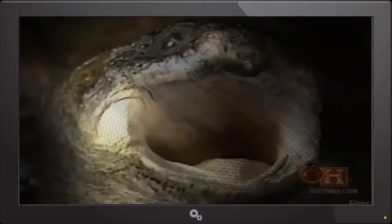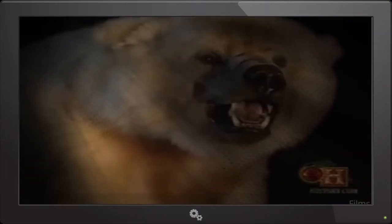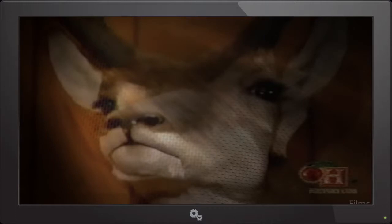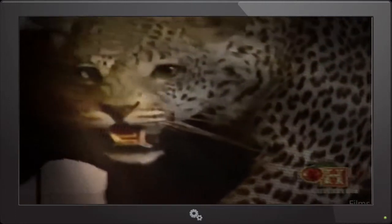Very few people are neutral when confronted with a once-living head hanging from a wall or a giant predator frozen at the moment of attack. Many find the ancient practice of mounting animals for display disturbing and downright macabre. Enthusiasts of taxidermy, however, feel a thrill and are in awe of what could be described as still lives of nature, perfectly preserved.